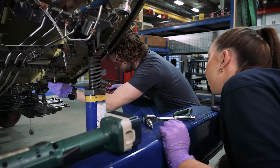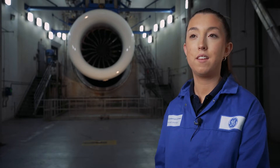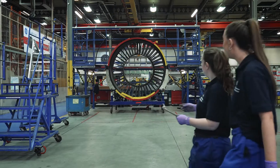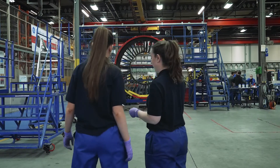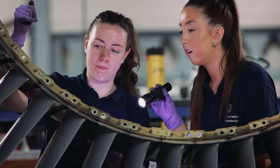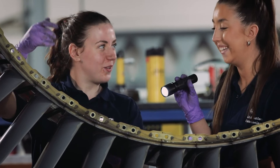At GE Caledonian, we have a very inclusive culture where we're all treated as equals and supported. We have a women's network, which has supported me through my apprenticeship. We meet every few weeks and have opportunities to meet other women from different backgrounds within GE. I think that's really inspiring — to learn about their career paths and how they got into the position they're in today.